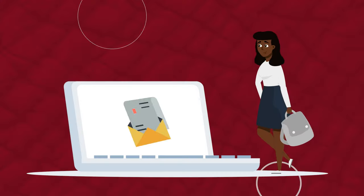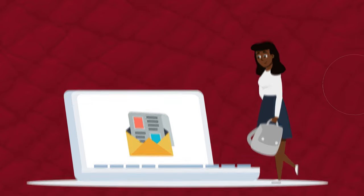Once your housing application is submitted, your next step is registering for Family Bound Orientation. More instructions and information on your next steps will be emailed to you soon. Roll Tide!